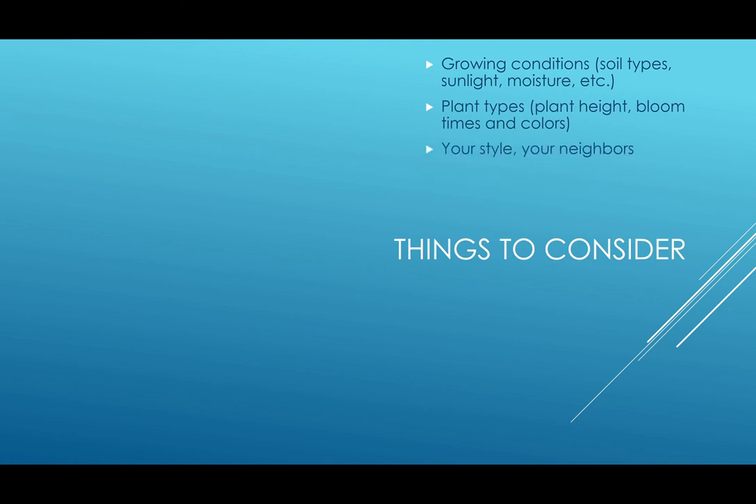You also want to consider your style. Do you like things that are very square and symmetrical, or do you like things that are wild and free-shaped? Think about what you want, because this is your garden. But you also want to keep your neighbors in mind, because they may not be keen on a weed patch in your backyard. You also want to consider the cost and the maintenance. Depending on what route you choose — whether plugs, plants, or seeds — it can look a little different as far as cost goes. Rain gardens can be fairly low-maintenance, especially after they're established, but in the first three years it's going to take quite a bit of maintenance to keep it looking nice.